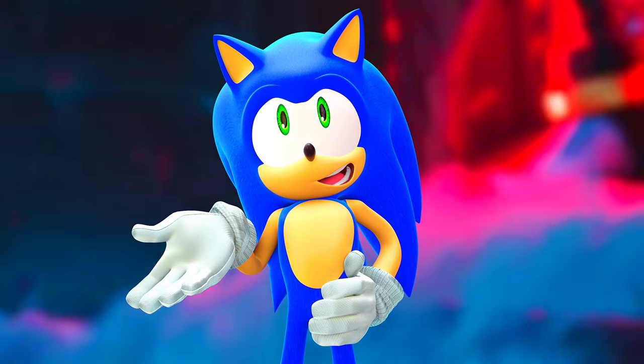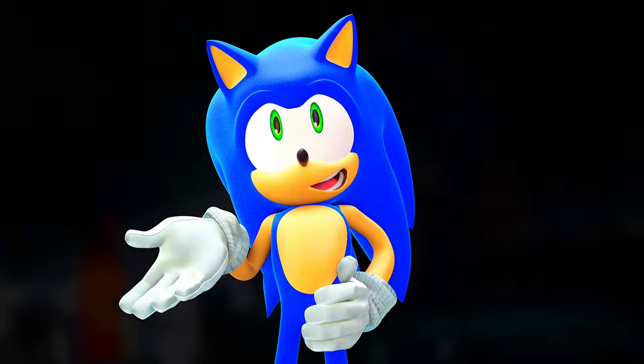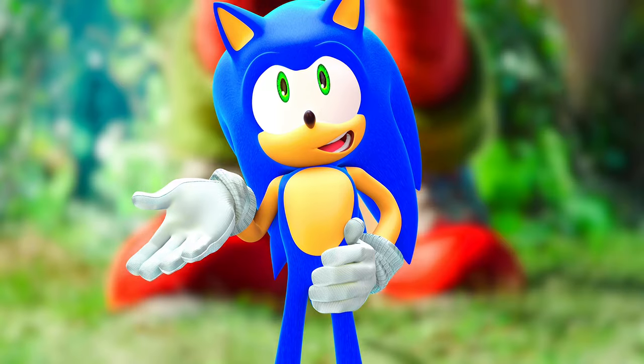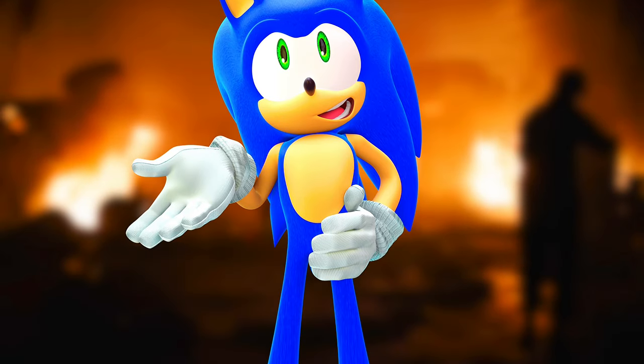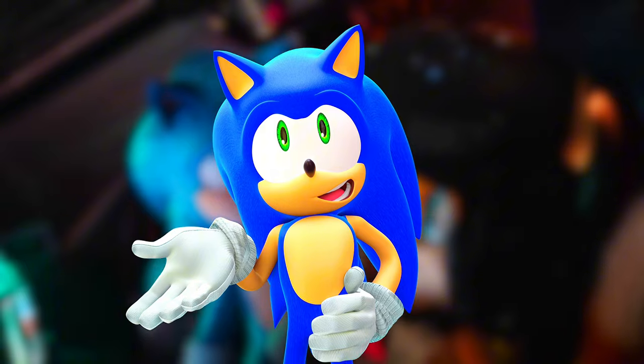I believe the light-up Sonic figure looks better than the neutral one. I already have a 5-inch Shadow figure and I really like it — I think it's the best Shadow figure ever made, the definitive Shadow figure. I cannot wait until I get the 4-pack so I'll have Sonic, Tails, Knuckles, and Shadow.